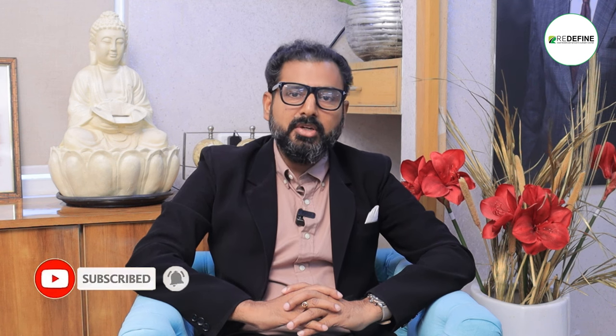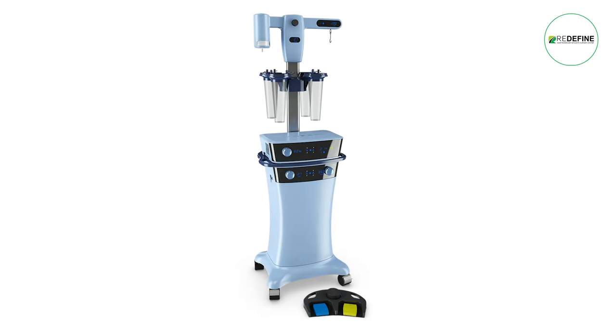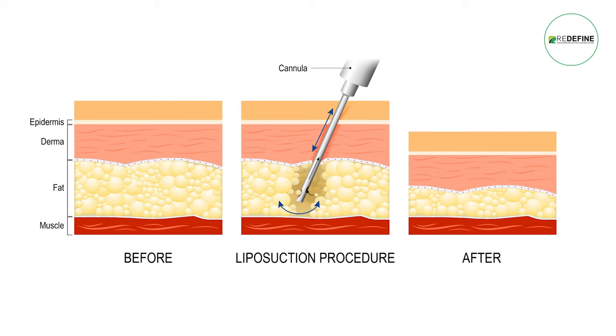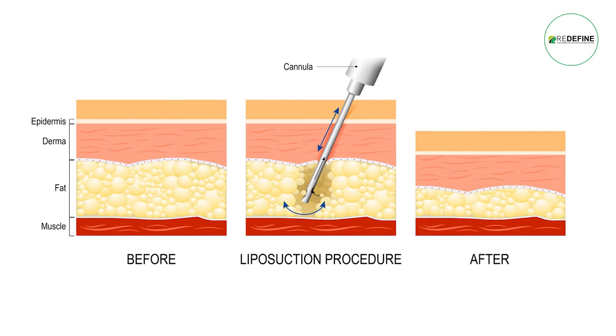It is a safe procedure. In this case, the Vaser is a power-assisted lipo. We have a new technology in the Vaser. The Vaser is a melt type of gland and also a liquid form.